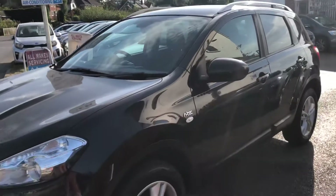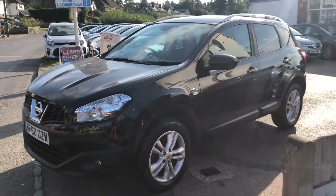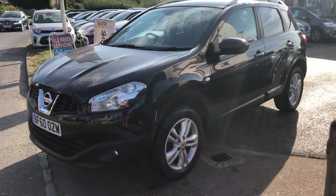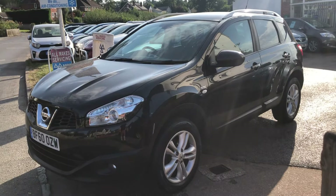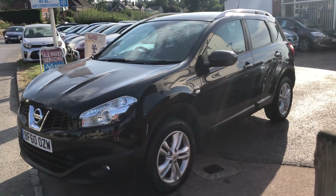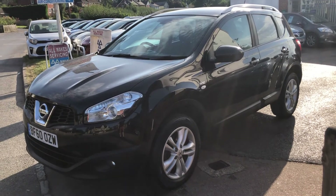It comes to you with 12 months MOT, a service, full valet, and three months parts and labour warranty that covers everything on the vehicle. We're a licensed credit broker and we'd be happy to take a part exchange. Give us a call, because it really is as nice as it looks in the pictures and the video. Come and see us. Thanks a lot.